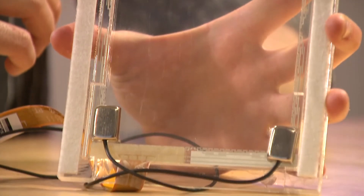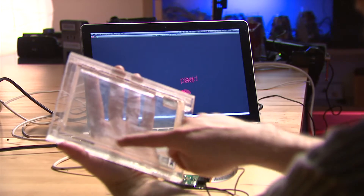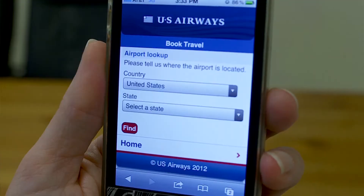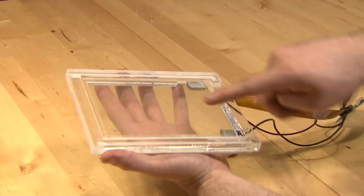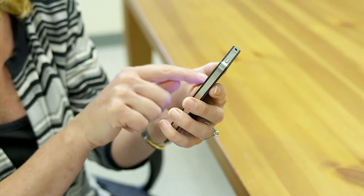A special microphone attached to the screen picks up the sound of different finger inputs. Then, computer software classifies each sound. For example, a knuckle sound can open a new menu or act as a right click on a computer mouse. A finger tap capitalizes letters, or your fingernail automatically opens a new web page.